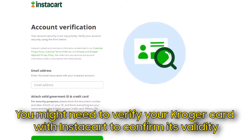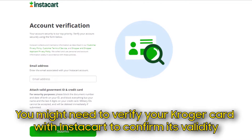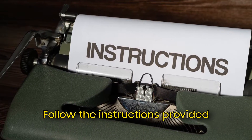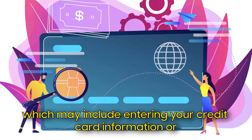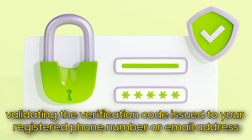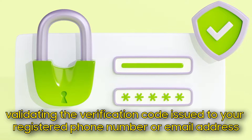You might need to verify your Kroger card with Instacart to confirm its validity. Follow the instructions provided, which may include entering your credit card information or validating the verification code issued to your registered phone number or email address.